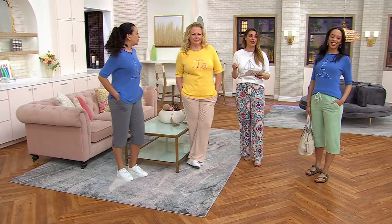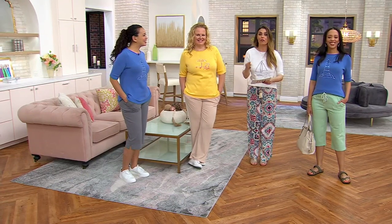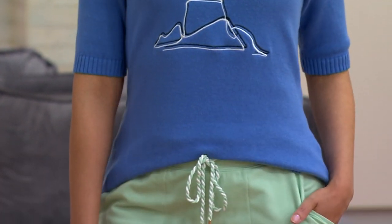So today, for the very first time, we're saving over $14. These are the three options — $29.99 for a fully fashioned, 100% cotton, embroidered — not screen-printed — sweater.